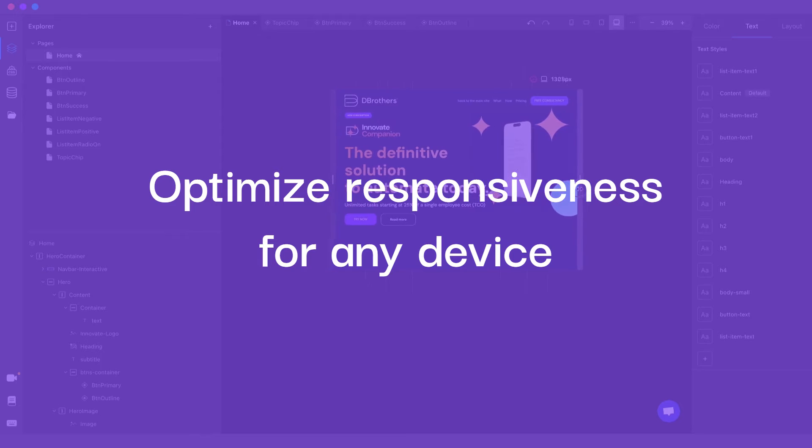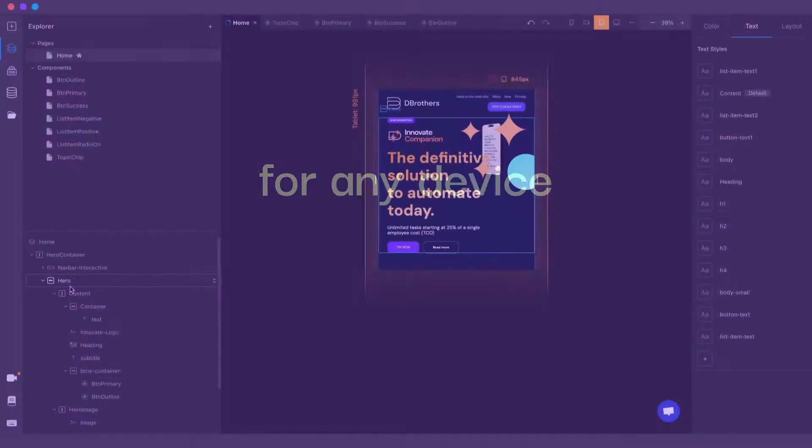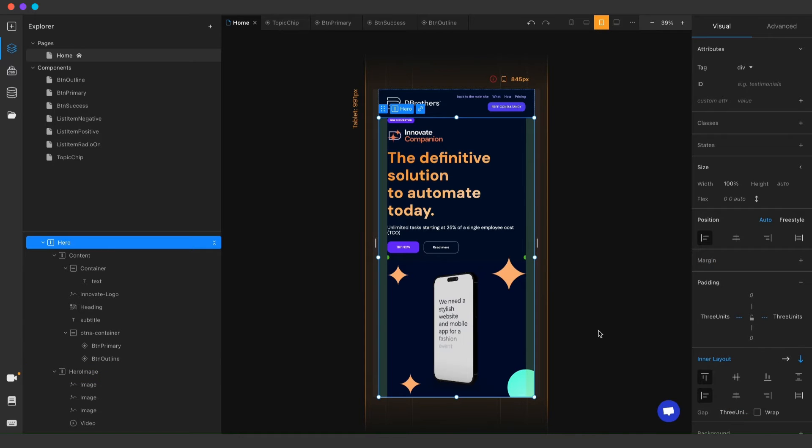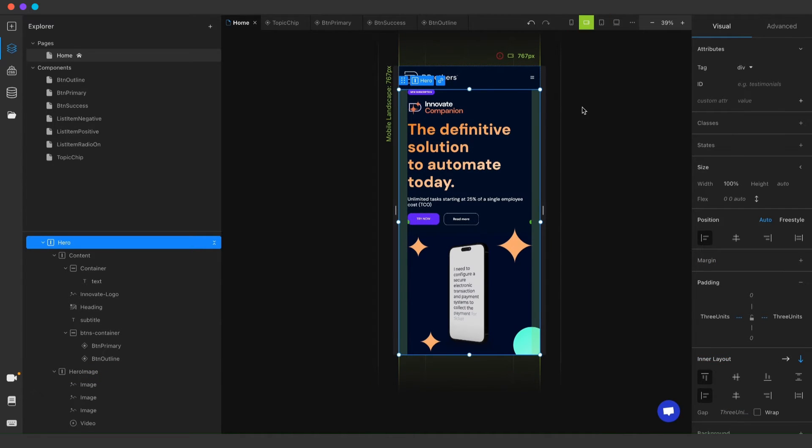Worried about responsiveness? We've got it handled. Effortlessly switch between screen sizes to fine-tune your design for any device, ensuring a flawless user experience everywhere.